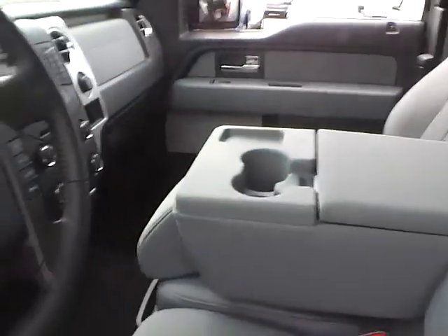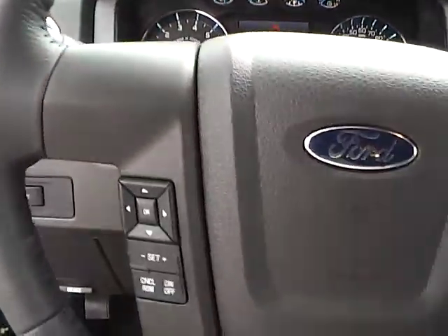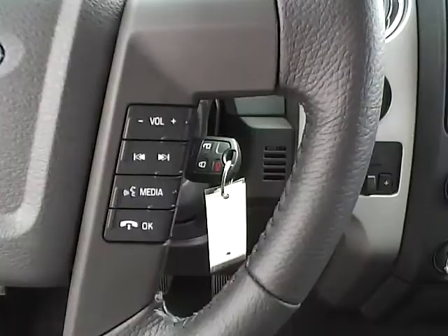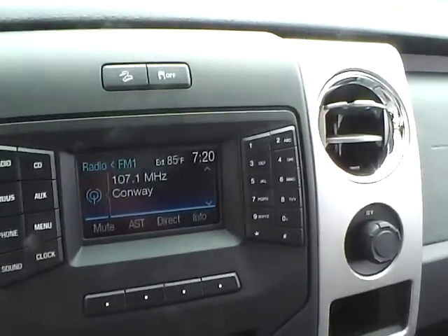Inside, you'll find a pull-down center console, power adjustable pedals, a leather-wrapped steering wheel with menu controls and audio controls, and a large audio display.